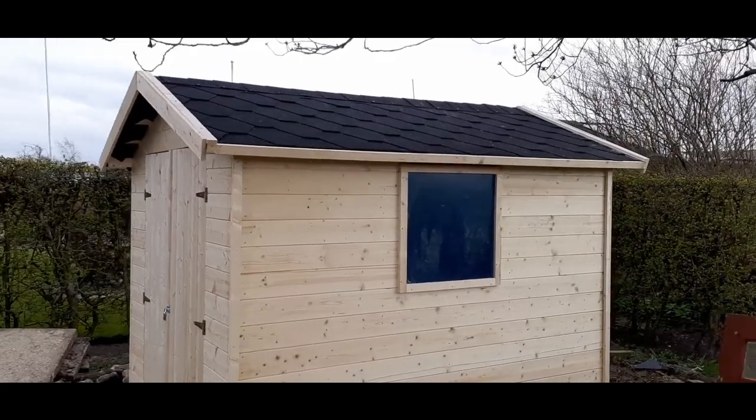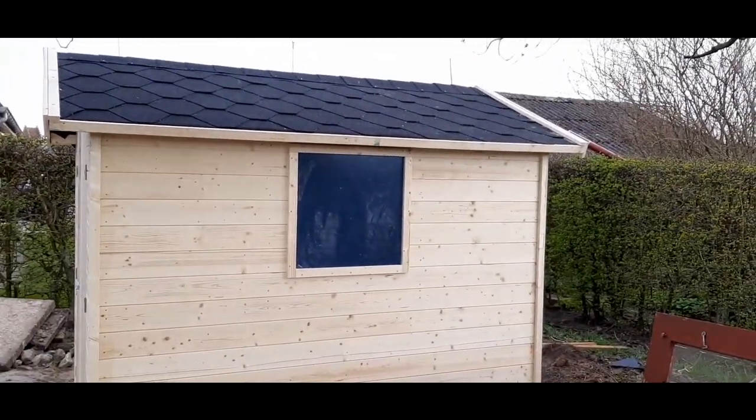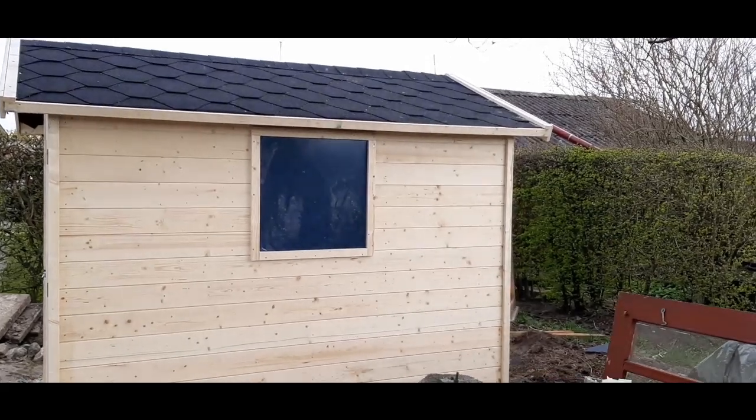Det lader jeg lige være, indtil jeg er færdig med at male, fordi jeg skal i gang med noget træbeskyttelse — noget transparent træbeskyttelse. (I'll leave that for now until I'm done painting, because I need to start applying some wood protection — transparent wood protection.)